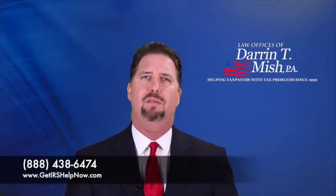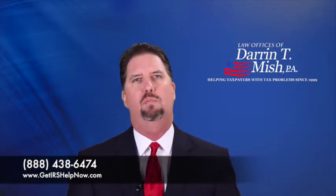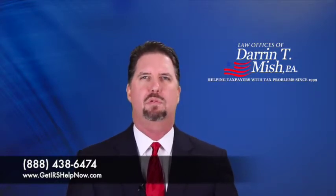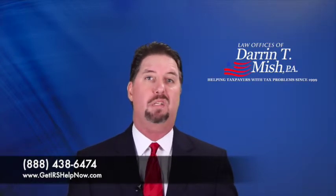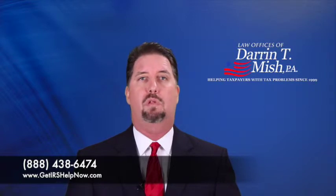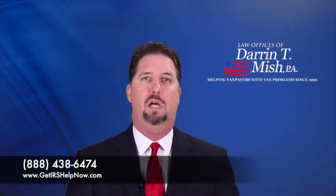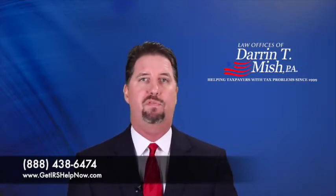Do most people have 10 years left on the collection statute? No, not really. Most people file a tax return on time, or roughly on time within a few years. Then some time goes by before the IRS ever makes any real attempt to collect it. So in some cases, particularly for older taxpayers now living on a fixed income, currently not collectible can be a fantastic solution — maybe there are just a few short years before the collection statute of limitations actually expires.